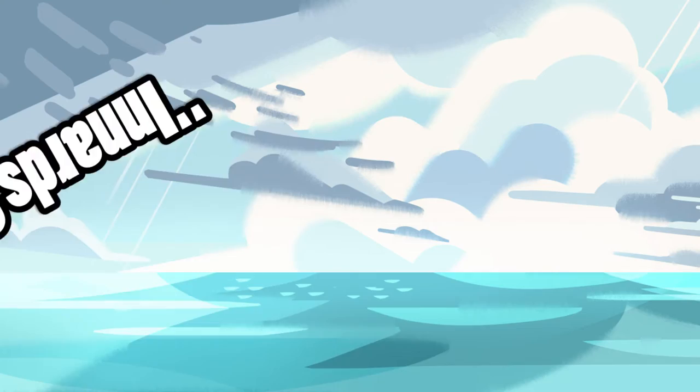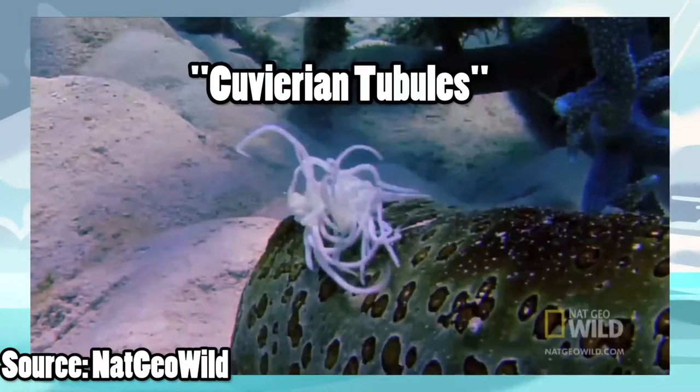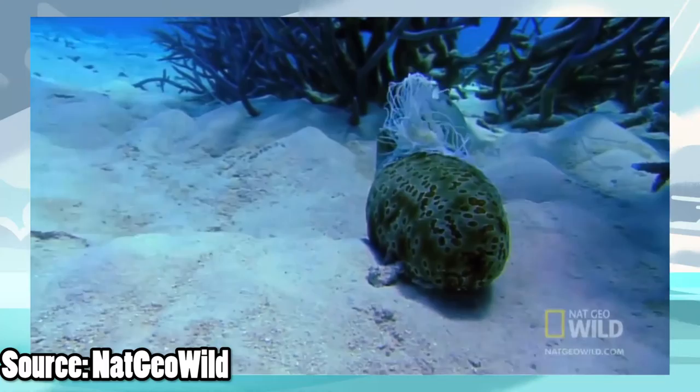Well, it turns out that sea cucumbers do have the ability to exude certain organs to use as a defense mechanism — and don't worry, it's not as disgusting as it sounds. These organs, which are called cuvierian tubules, expand as they are expelled, are very sticky, and in some cases venomous. Which explains why Innards Out does damage, but I feel like it should poison too. We already have a sea cucumber Pokémon, so I can't complain. They also take around 2–5 weeks to regenerate, so that could explain why Innards Out isn't a normal move.